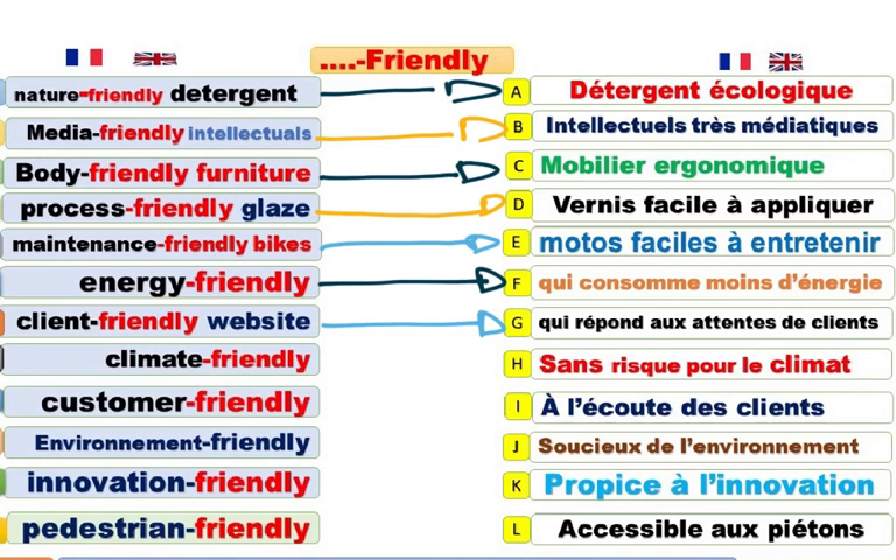Climate-friendly. Sans risque pour le climat, par exemple. Climate-friendly. Sans risque pour le climat. Qui respecte le climat.